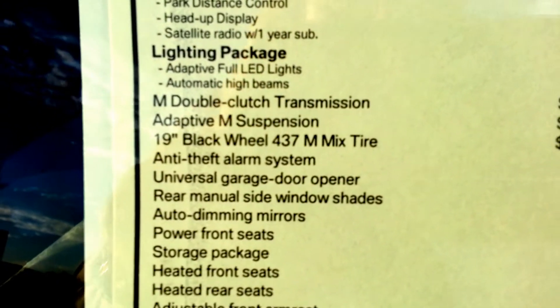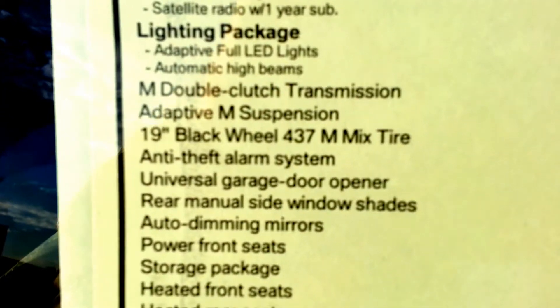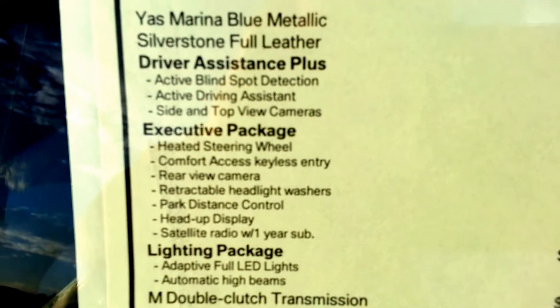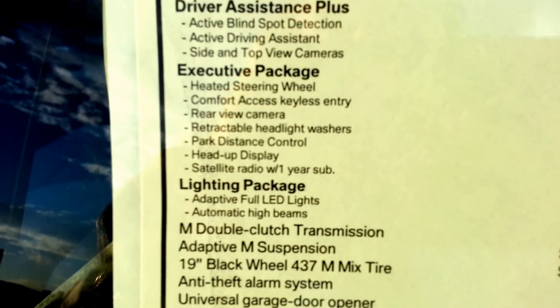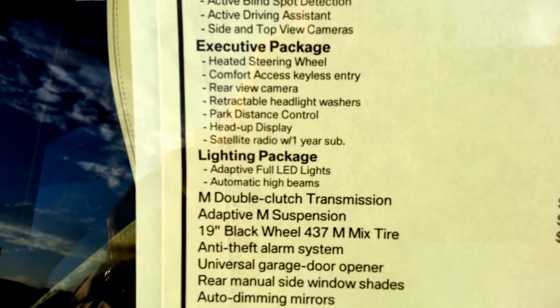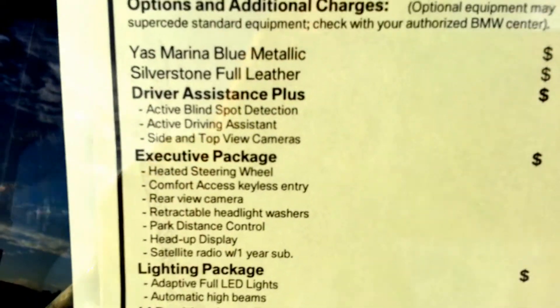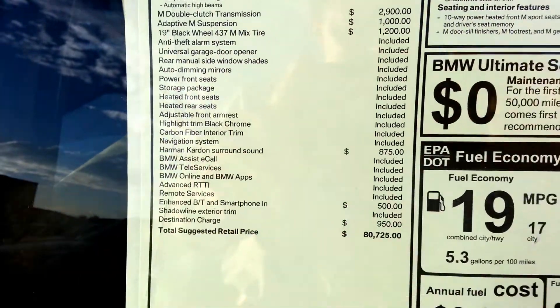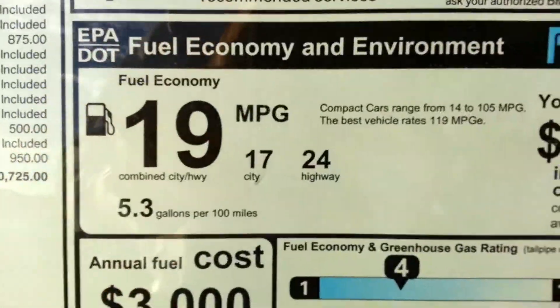Full LEDs have been out for at least a couple years with the US models. Executive package, driver's assistance plus — so you've got blind spot detection, lane driving assistant, active driving assistant, side and top view cameras. But base price is 62 — it's not bad. There's your gas mileage.